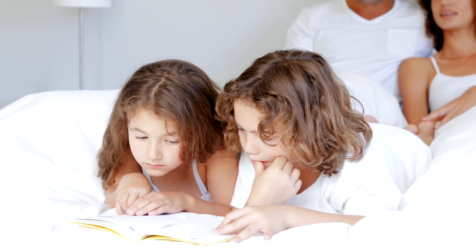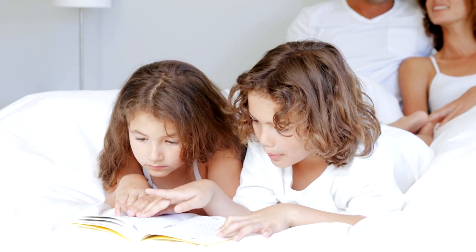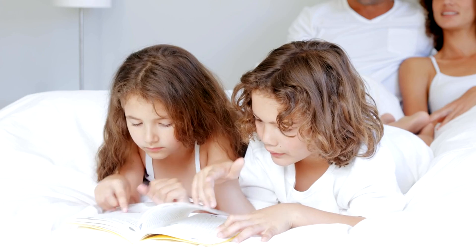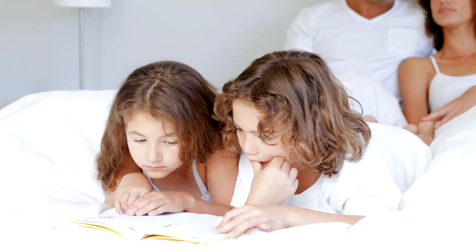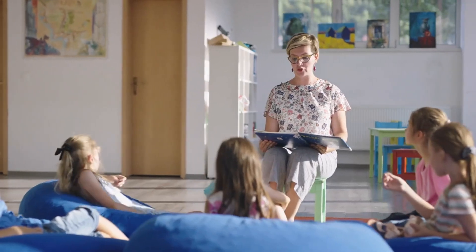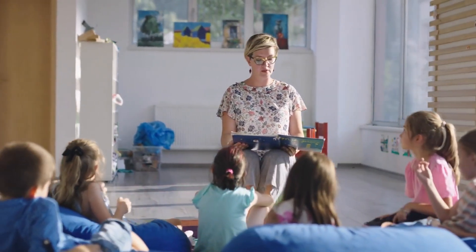Tip number five: encourage discussion and interaction. Talk to your child about what they're reading. Ask questions, share your thoughts, and listen to their opinions. This makes reading a more interactive and enjoyable experience. Discussing books helps improve comprehension and critical thinking skills, and it makes reading a more social and fun activity.